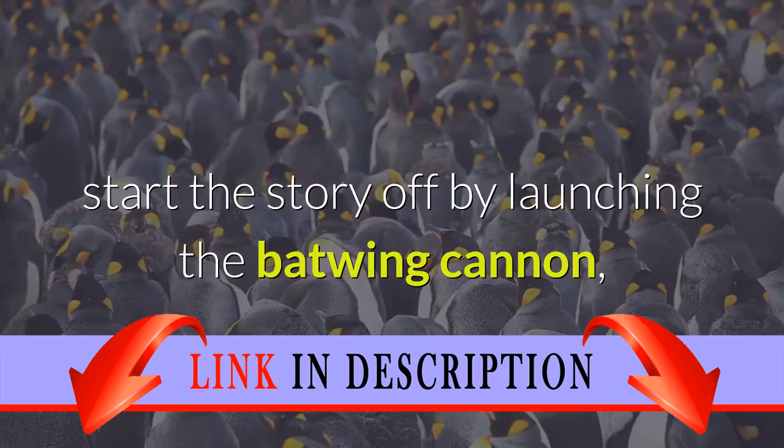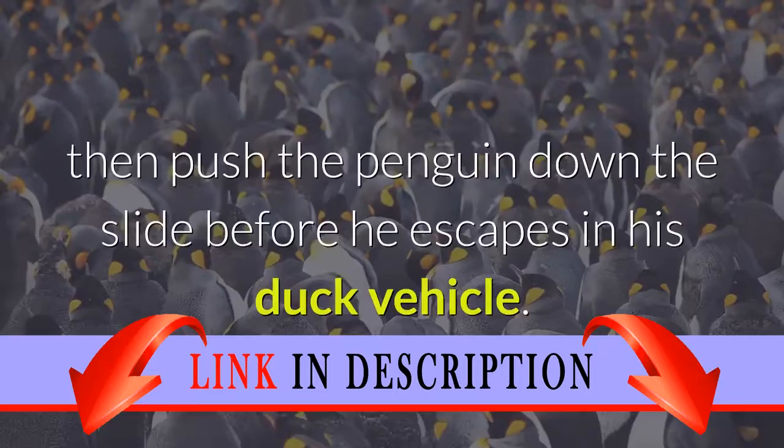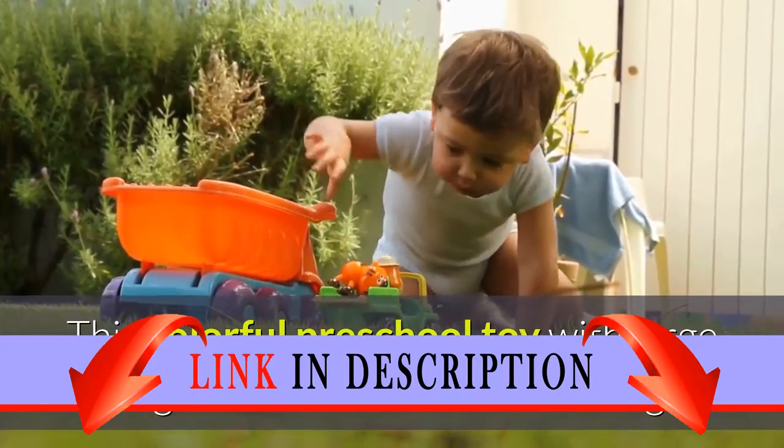Start the story off by launching the Batwing cannon, then push the Penguin down the slide before he escapes in his duck vehicle. This colorful preschool toy with large building blocks includes 2 Duplo figures.